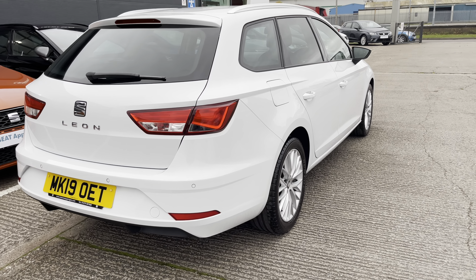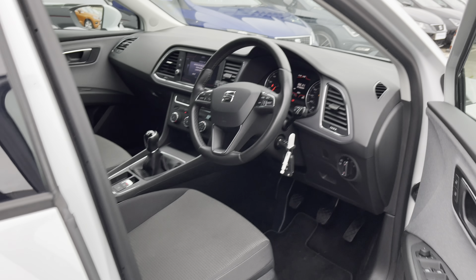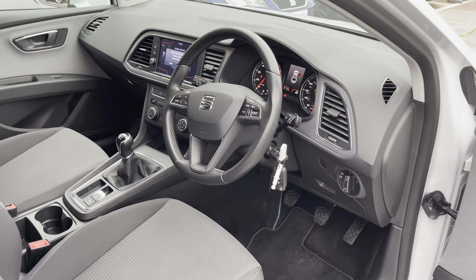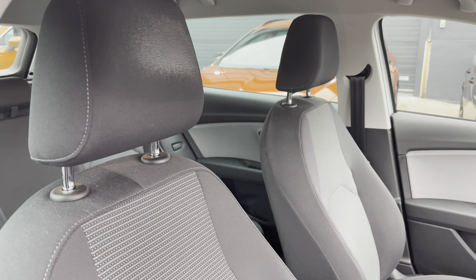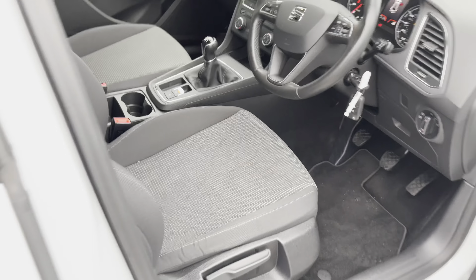The rear windows are slightly tinted with privacy glass. A quick glance into the front now — you can see it's very well presented. It's been looked after by its previous owner extremely well and we have got the black upholstery detailing in the front two seats as well with the white bespoke trim. It's a very tidy vehicle and is appealing to the eye.